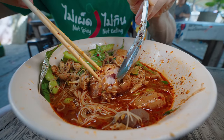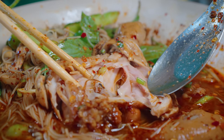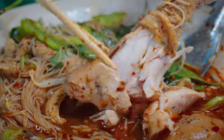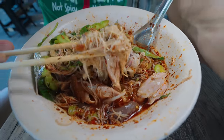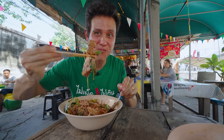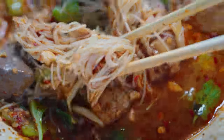Let's break into the drumstick. Look at how tender it is, all the way to the bone — just totally falls out. I hope you can see the texture of that chicken. It's just perfectly cooked. This is the type of drumstick where you could just shake it and all that meat would just collapse off the bone. The chicken drumstick just totally melts in your mouth. You don't even need to chew. It's embedded with that braising sauce — the dark soy sauce, the garlic, a bit of sweetness.